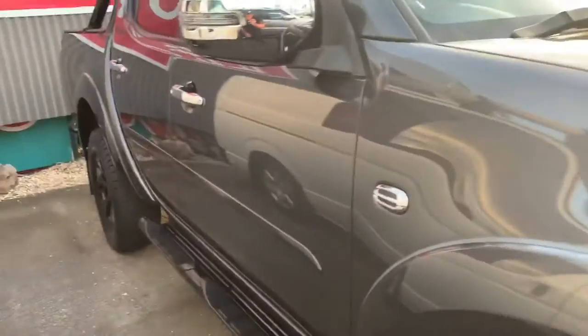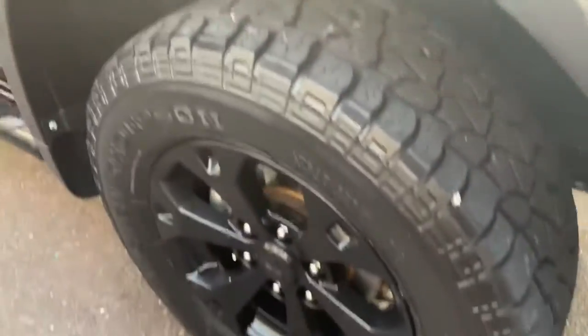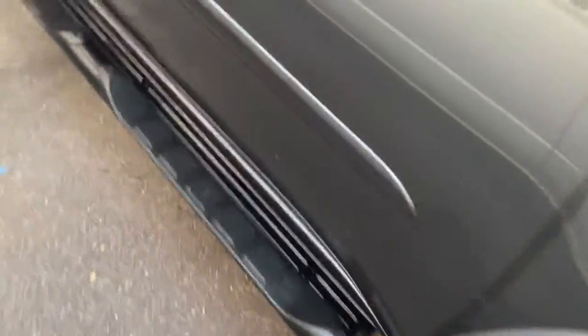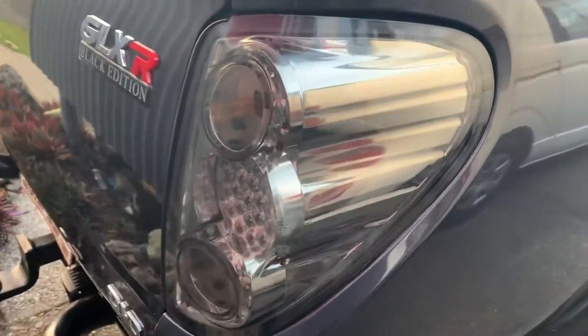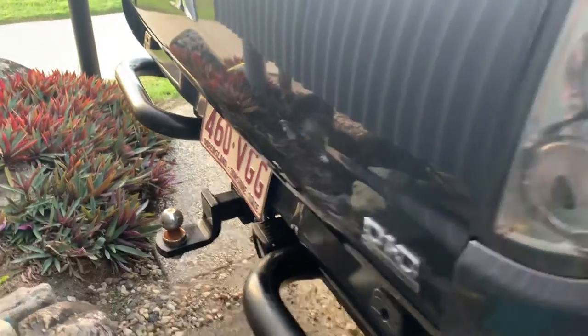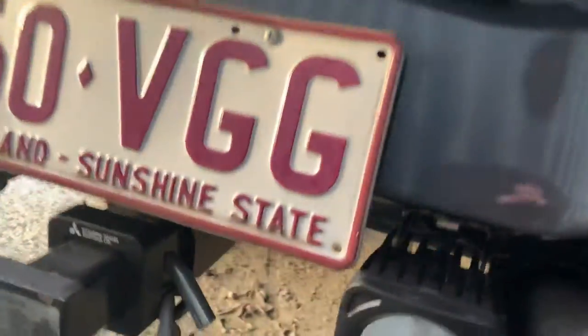Coming around the driver's side — really good condition. We've got Mickey Thompson Bajas all the way around, a great tyre. We do have the phantom tail lights, the rear step and rear tow bar all along there, and an aftermarket rear camera.